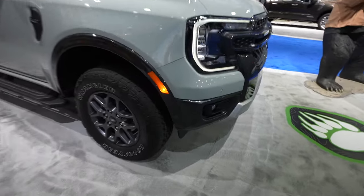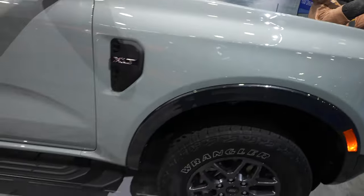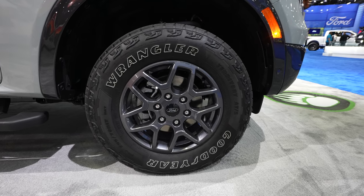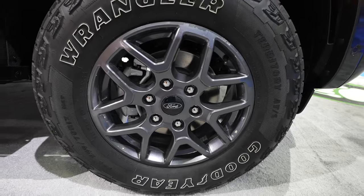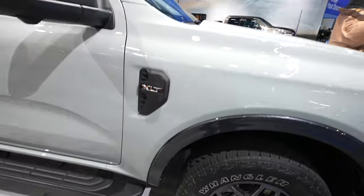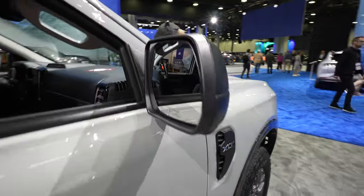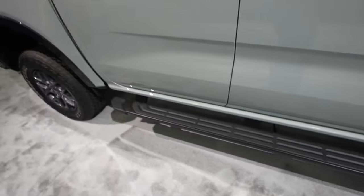Over here on the side we have your cross-path detection sensor with your grayed-out fender flare. Coming down to the wheel and tire setup, it looks like we have a Goodyear Wrangler Territory all-terrain — that is a 255/70R17 on a grayed-out 17-inch Ford wheel. Minor splash guards right at the end of the fender flare. Your XLT badging is right here. Black mirror caps, mirror-mounted cameras, and this vehicle does have blind spot monitoring.